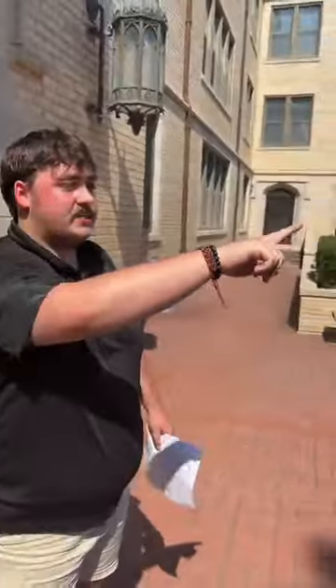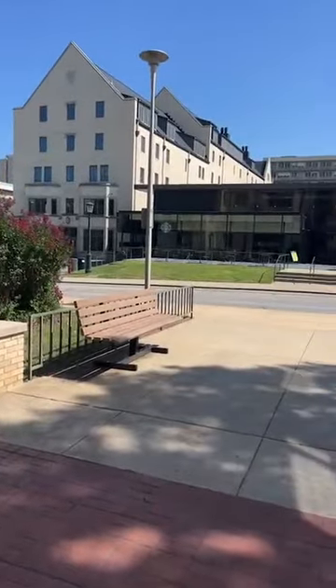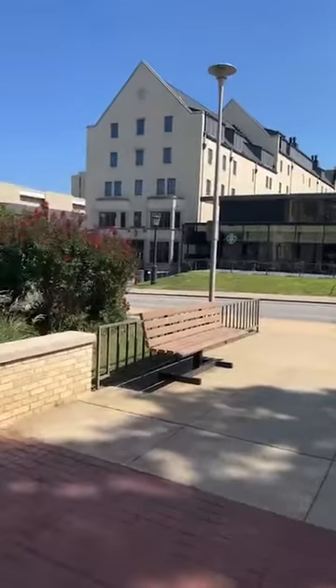If we take a look around, you can see some of our surroundings. Over here are a couple of different dining options. First of all, you see a Starbucks, so it's really convenient if you want to wake up in the morning and go get some coffee. I usually get a black cold brew — really simple and cheap.